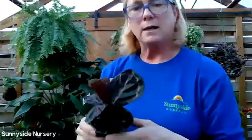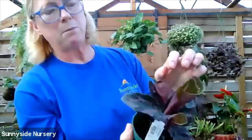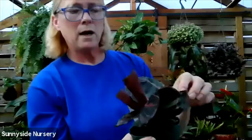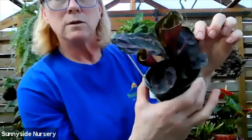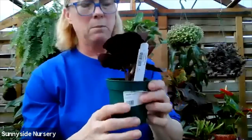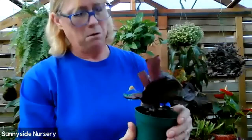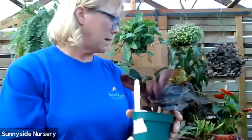Here's another gorgeous one - this is Calathea Dottie. Let's see that beautiful pinky purple color to it. A great pattern on the foliage. Pet friendly. Of course it'll get larger - these are just little babies. They just came in so they don't have their moss collar yet but they will get them. Calathea Dottie - moist soil, indirect bright light.